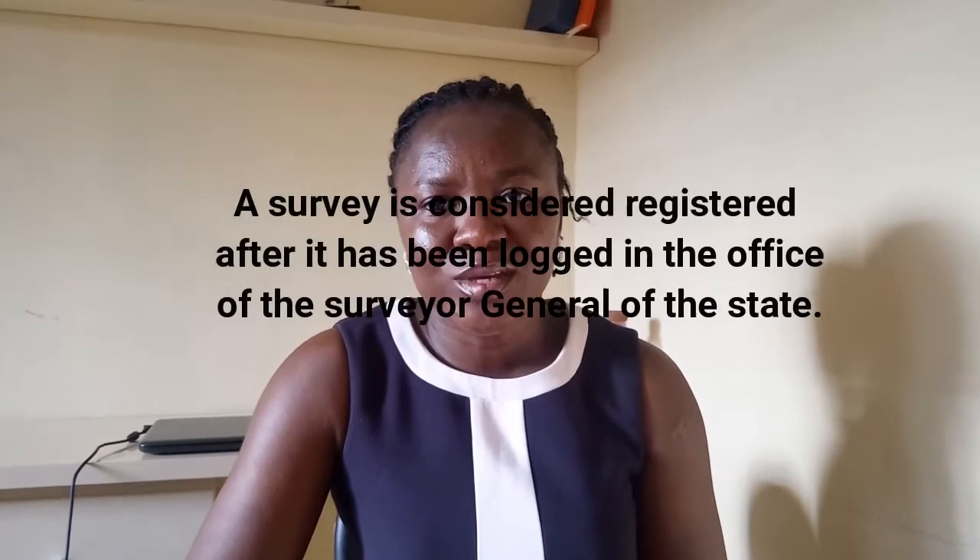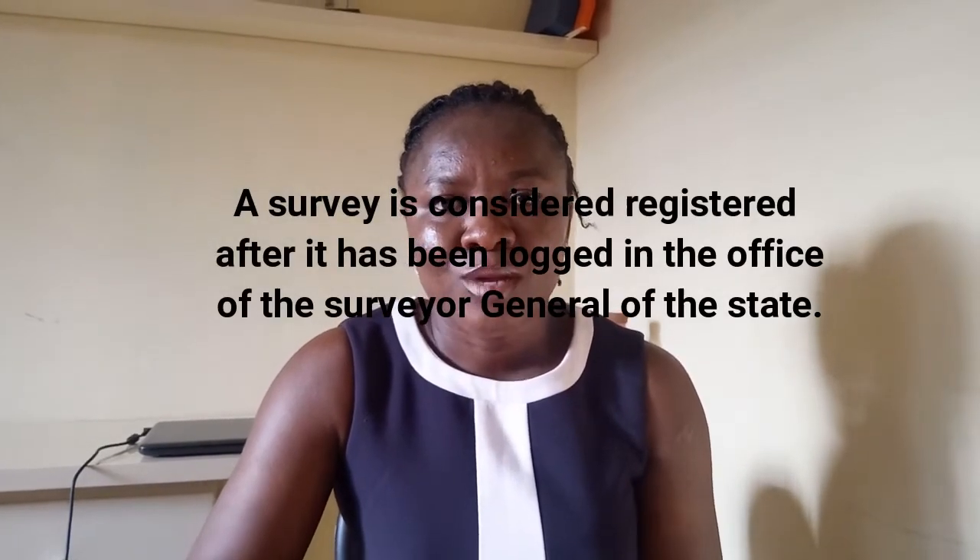Once the issue surrounding the land has been settled, a proper registered survey will be given. A registered survey is what you're supposed to get when you buy any land or even a house, since a house still sits on land. It is a legal, binding document, and it is considered registered after it has been lodged in the Surveyor General's office. Like a provisional survey, the registered survey carries land information, but it carries much more.